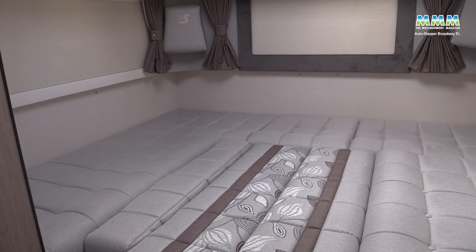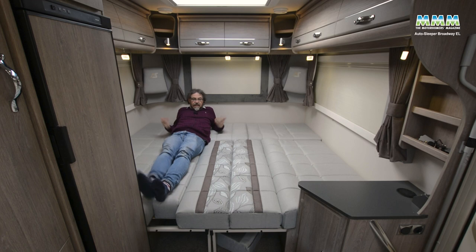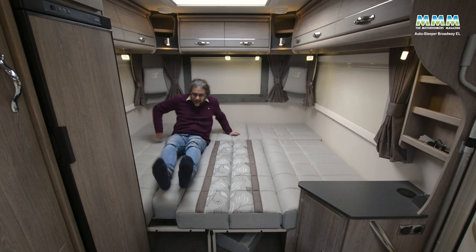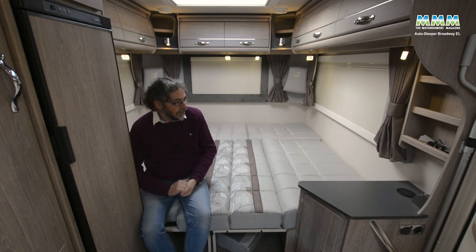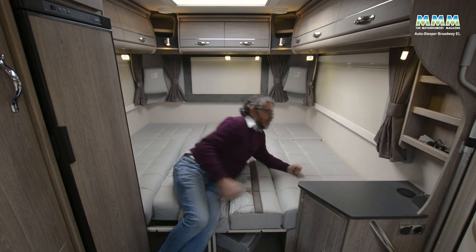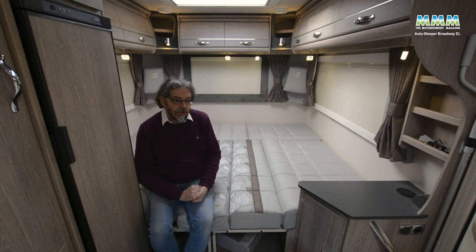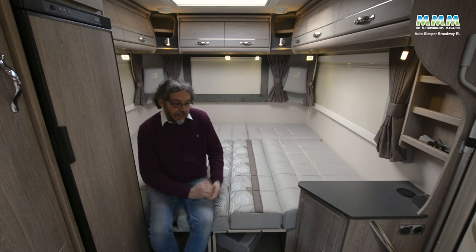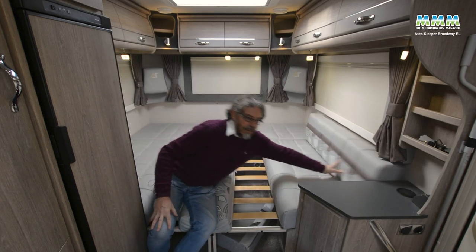For a double bed, leave the cushions in place, pull out the slatted supports from either side and place the backrests in the middle, then retrieve the armrest cushions from the cab. The double bed is 2.21 meters long one way or 1.87 meters the other — still enough for most people. Sleeping lengthways makes getting in and out easier without disturbing your partner, and you can still have the TV at the foot of the bed. A side panel to keep you from touching the cold wall at night would be a nice addition, but overall it makes a very good bed with minimal effort.